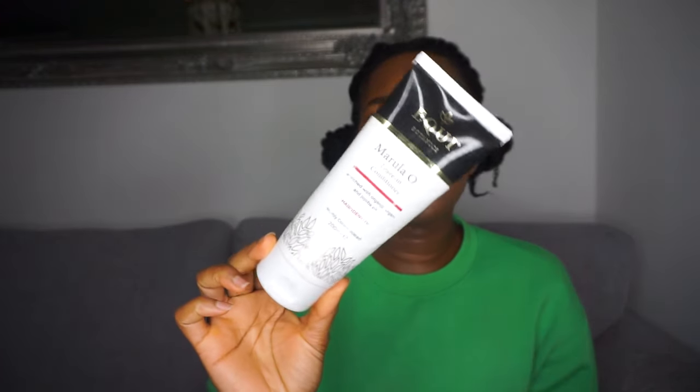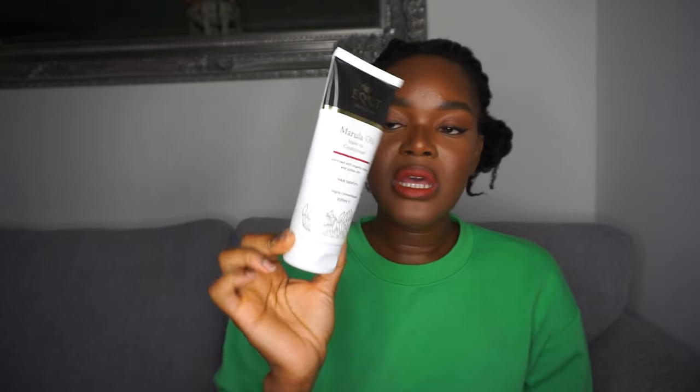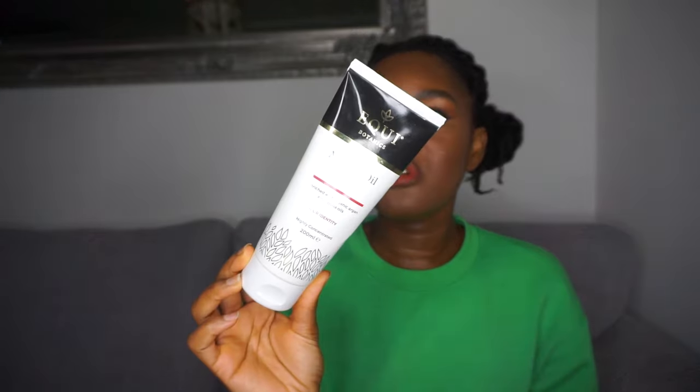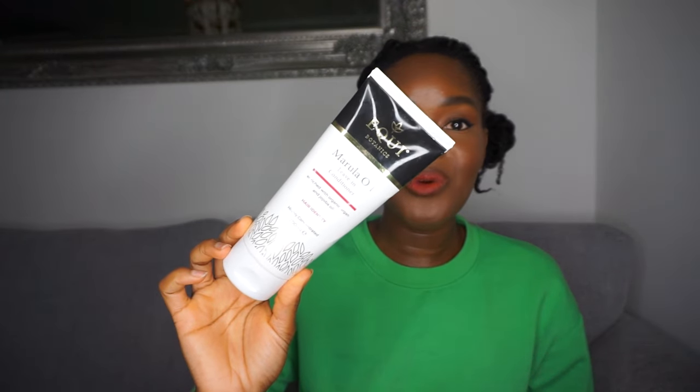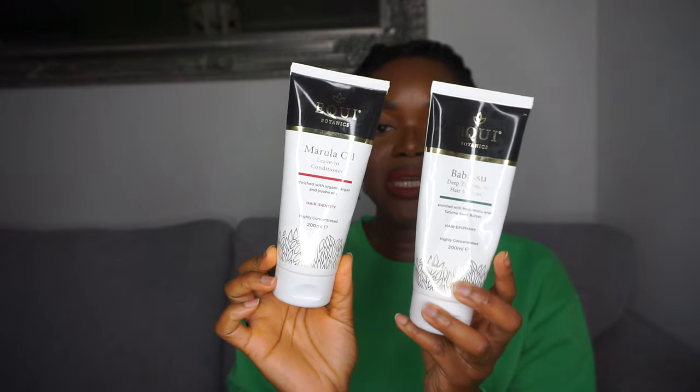It's a family-owned, female-owned Black business — run by a Nigerian lady. I also love their marula oil leave-in conditioner; the moisture it gives is just unmatched. It's a little bit out of my price range to buy all the time — the 100ml is 15 pounds and the larger size is 30 pounds — but it's so worth it. I'm going to stock up during Black Friday. Definitely check out Equi Botanics; they have amazing products.